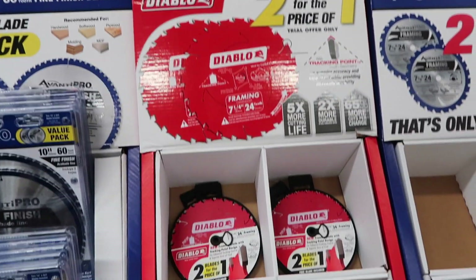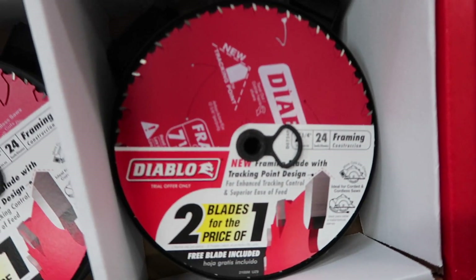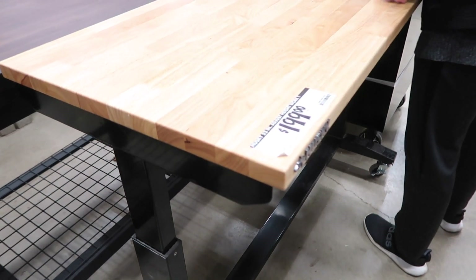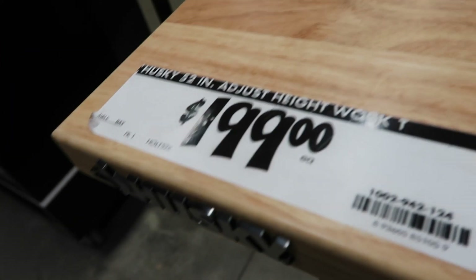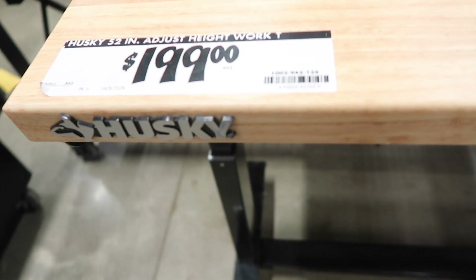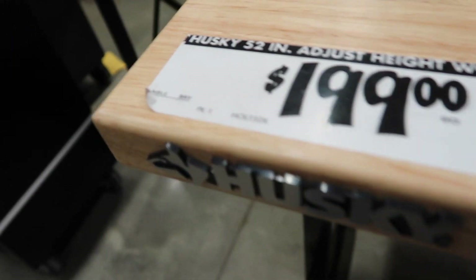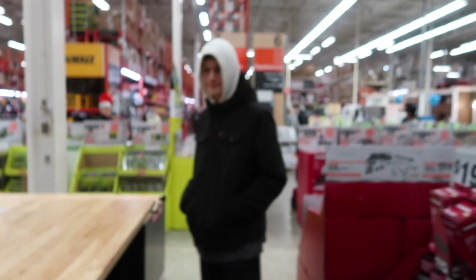If you're looking for some framing blades for your circular saw, Diablo has this two-pack for $9.97 — these are awesome. And this table right here is an adjustable-height work table, 52 inches, with a few different sizes available. This one looks perfect for bringing into my garage and rolling outside for tool reviews — I really like it.